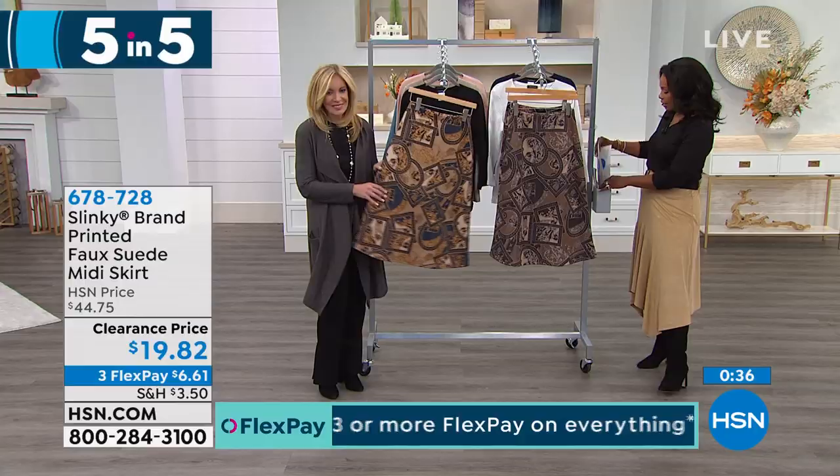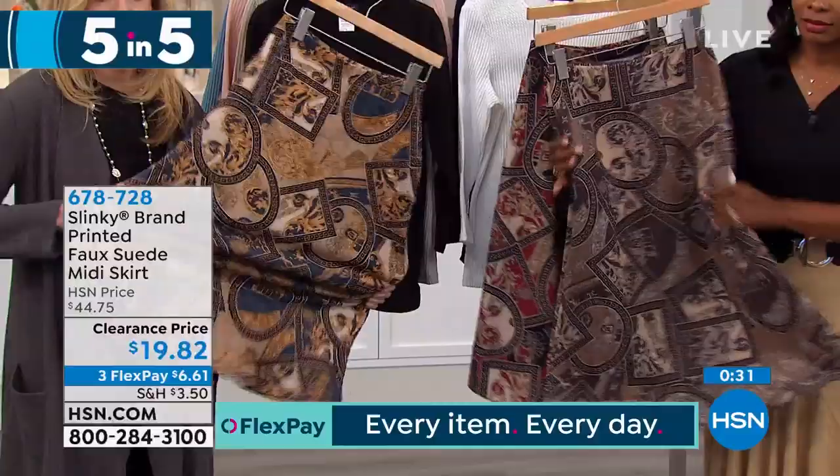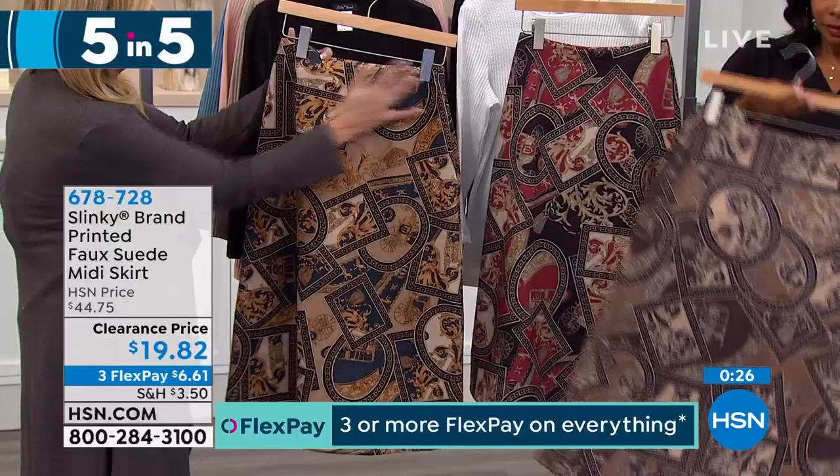It's a soft, unbelievably stretchy faux suede. It's not heavy, it's not bulky. You have an elastic waist, nice, clean, flat front, fun little A-line sweep to it.